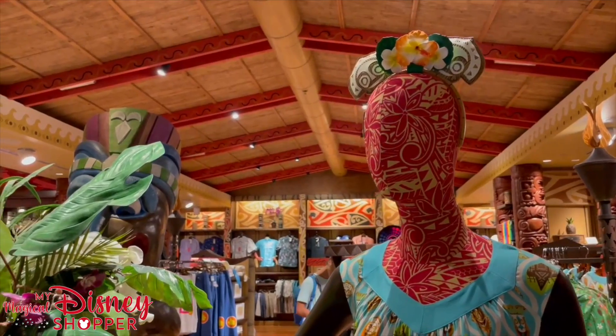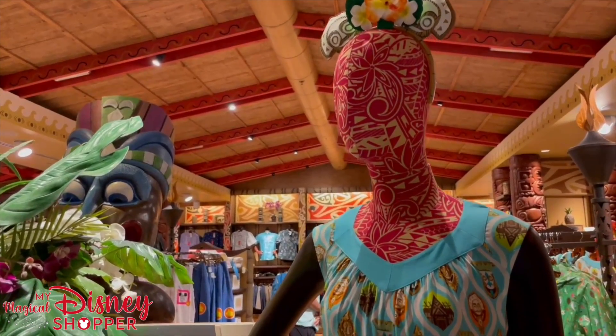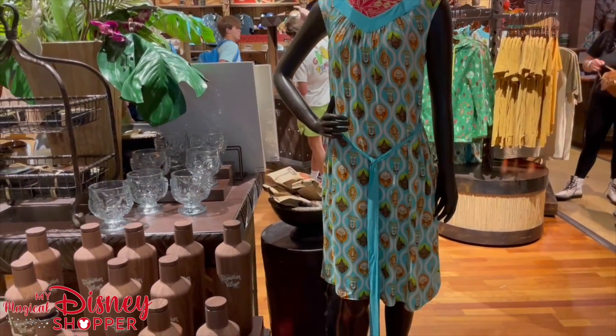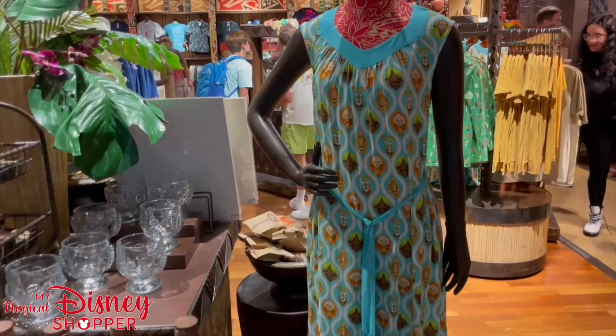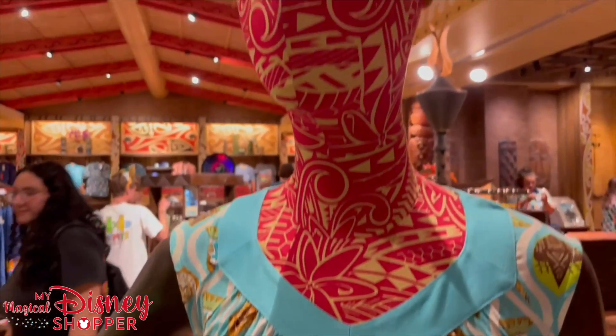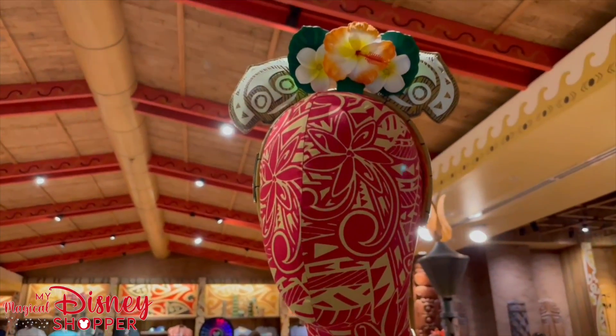These are the 50th cute lounge fly ears and this super fun and vivacious dress. It's $108 and features lots of designs from the Poly on it. The ears retail for $39.99.